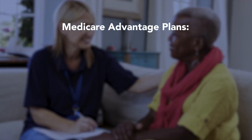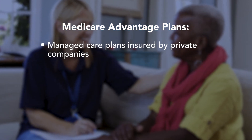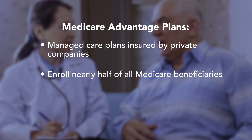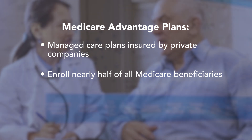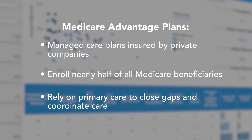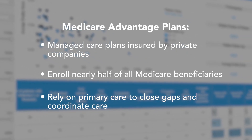Medicare Advantage plans have seen explosive growth in the last few years. Nearly half of all Medicare beneficiaries are now enrolled in a Medicare Advantage plan. And while that represents opportunity for home-based primary care practices, connecting with those patients can be a challenge.